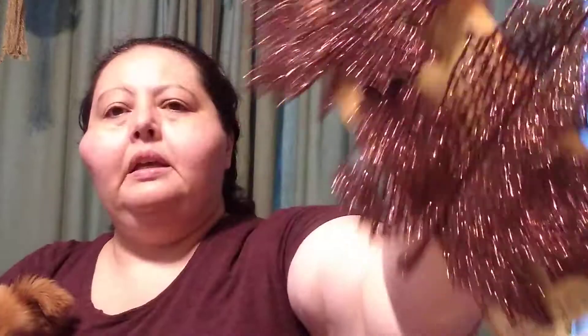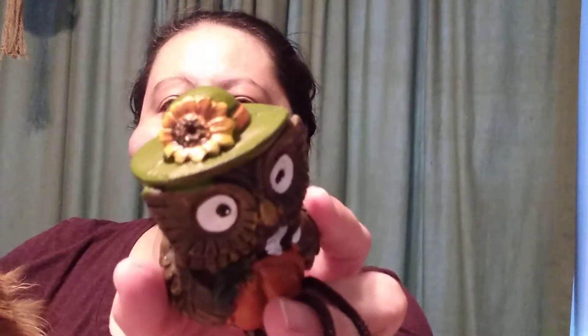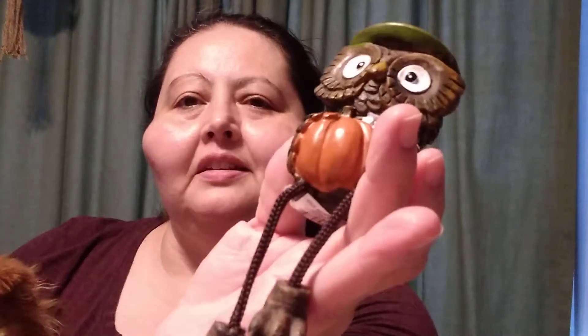I picked this up for the fall. They're really big leaves and they do have the alligator claw clips. I think I had shown them to you in a walkthrough before and I didn't pick them up that day, but then I went ahead and picked them up this time. And I picked this little guy up — he's a little shelf sitter. He's just super cute — little owl with a little sunflower on the top of his head, his hat, and he's holding the pumpkin in the back. I just think he's cute.